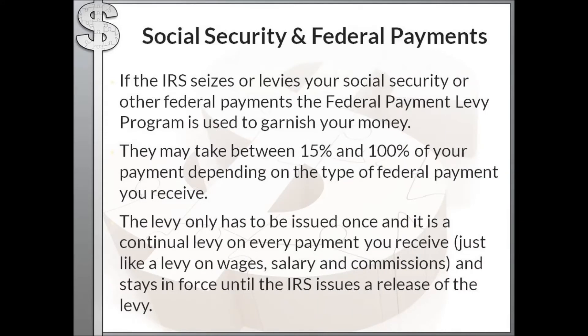If the IRS levies your Social Security or other federal government payments, it goes through the Federal Payment Levy Program. They can take anywhere between 15 percent and 100 percent of your payment depending on the type of federal payment. This levy only has to be issued once and is a continual levy on every payment you receive — just like a wage levy with your employer — and stays in force until the IRS issues a release.